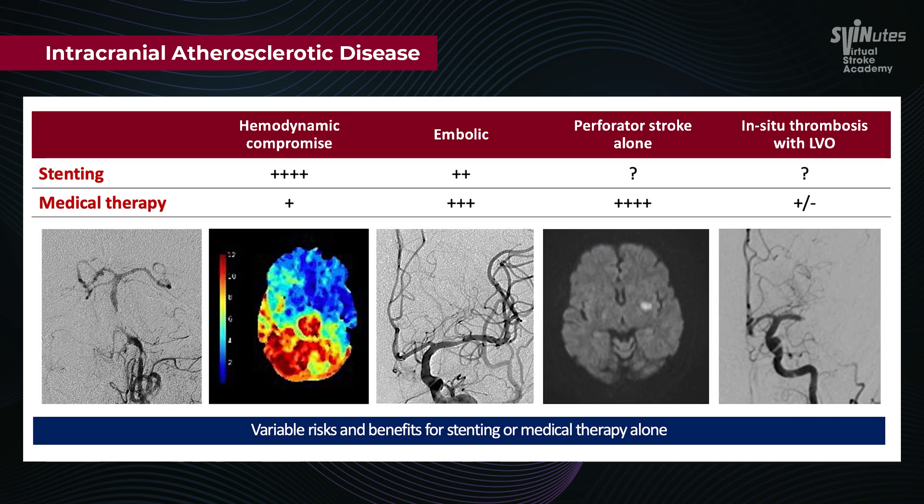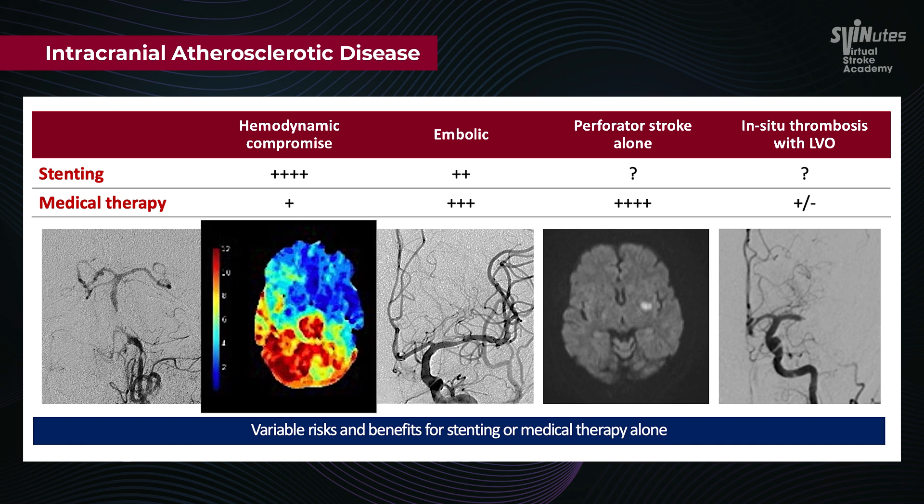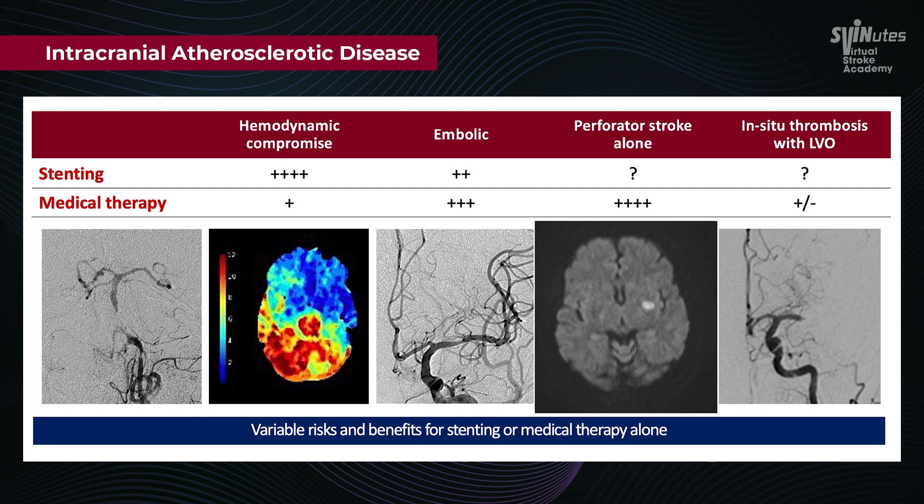In cases with hemodynamic compromise, stenting has significant superiority over medical therapy. In a patient with basilar stenosis, as you see here on the correlating CT perfusion, stenting would benefit this patient much more than medical therapy versus a perforator stroke alone.